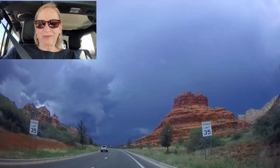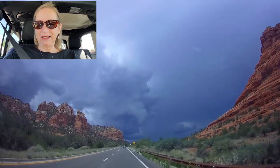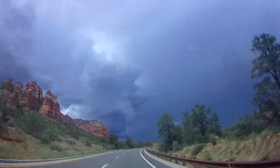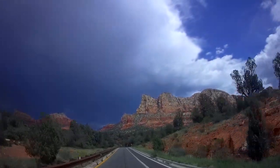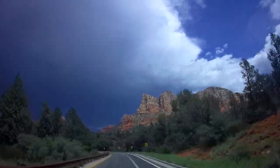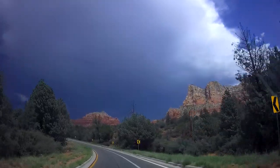It's looking pretty dark ahead here. Looks like we may end up getting some rain — a little bit of rain wouldn't be too bad though. I've been noticing there's been quite a bit of lightning ahead, but I haven't been able to catch any of it on camera.